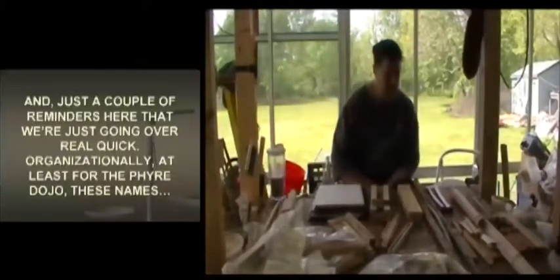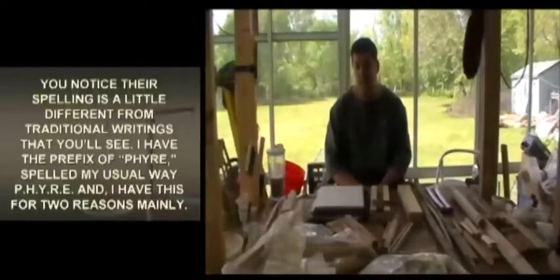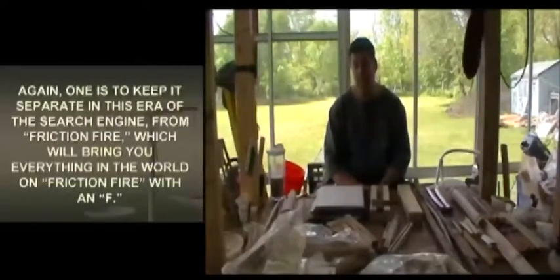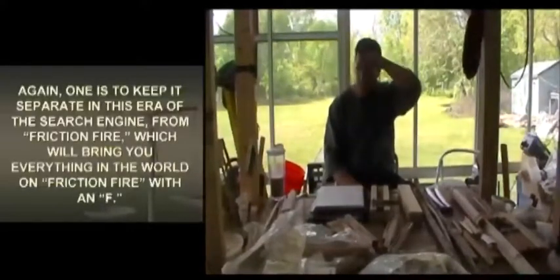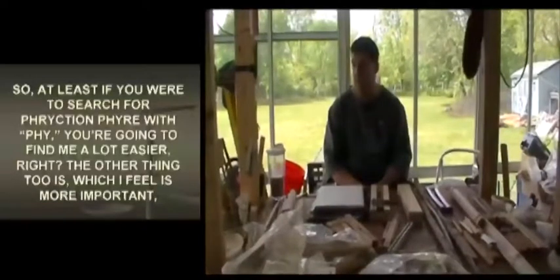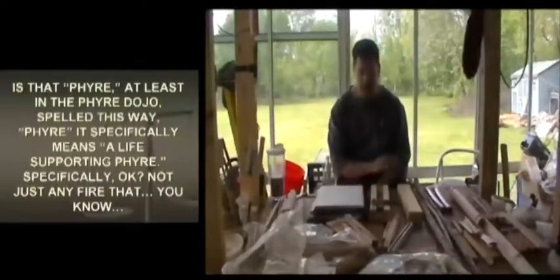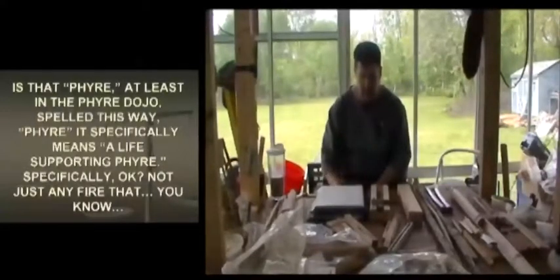Just a couple of reminders organizationally for the fire dojo. You'll notice the spelling of these names is a little different from traditional writings. I have the prefix of fire spelled my usual way — P-H-Y-R-E — for two reasons. One is to keep it separate in this era of search engines from 'friction fire' with an F. The other reason, which I feel is more important, is that spelled this way, 'phyre' specifically means a life-supporting fire.